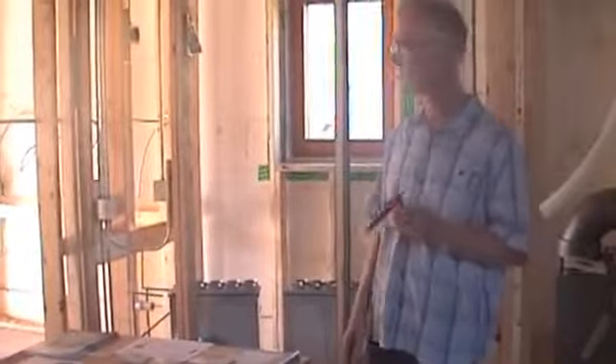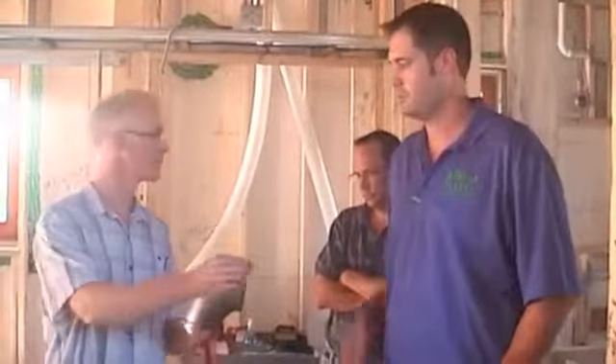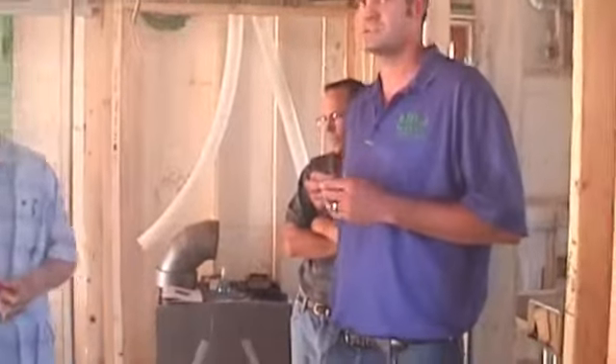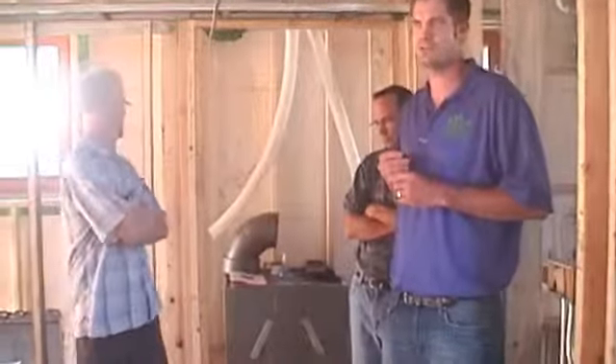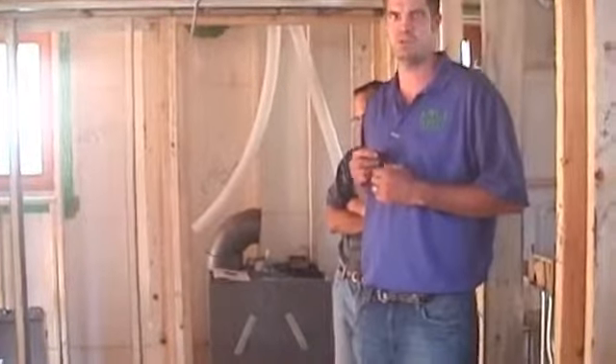We'll start with introductions. I'm Brandon Weiss, Weiss Building Development — home builder and remodeler in the Chicago land area focusing solely on sustainable construction. This is a perfect fit for us. I'm a graduate master builder through the National Association of Home Builders, LEED AP through the USGBC, and also a master certified green professional through NAHB.